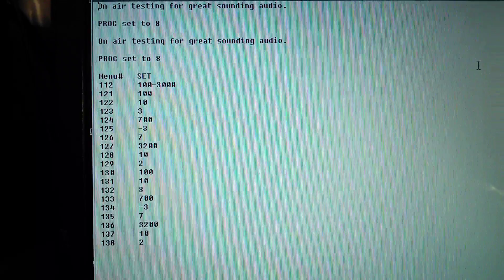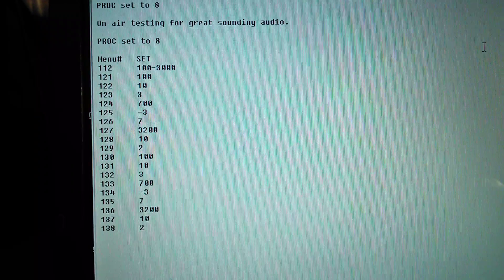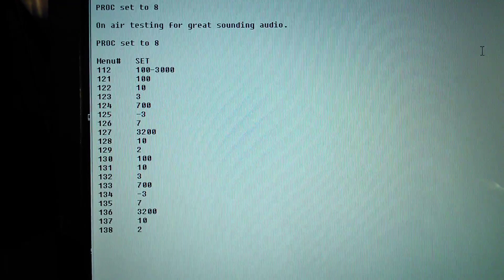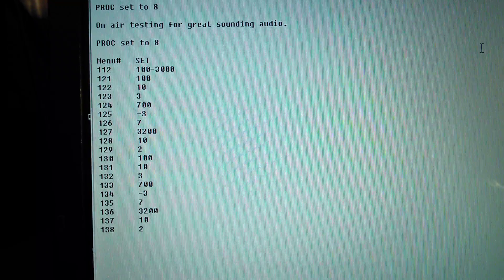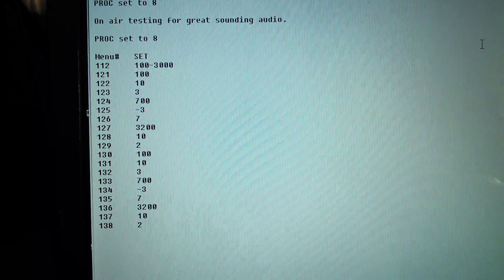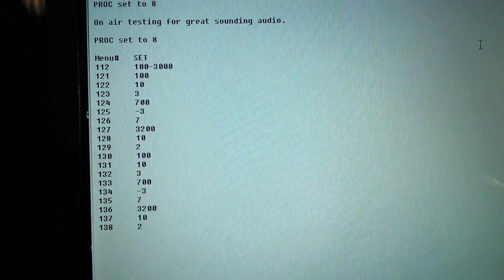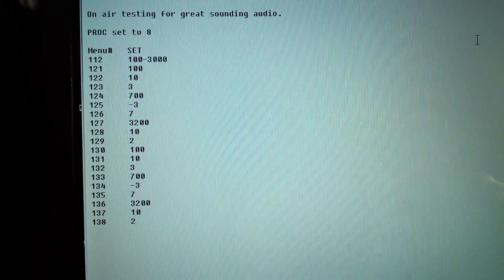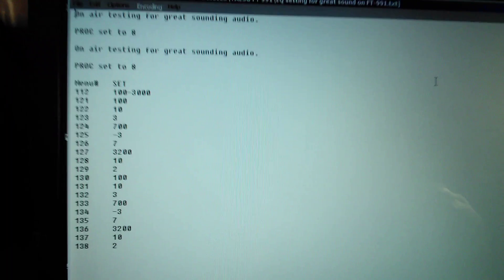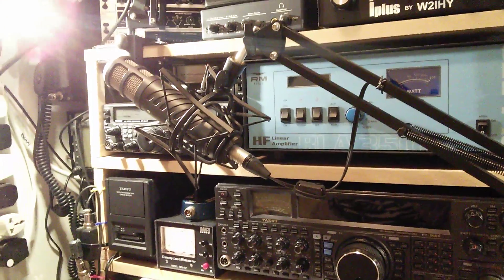I got this from somebody else off the internet — can't remember the call sign. I downloaded it and thought I'd try it. The only thing I've changed is where it says processor — it's set to 8 on the original, mine's 33. All the other menu settings are exactly the same. So you're doing around about 2.9k bandwidth, but your audio is absolutely fantastic on the 991.